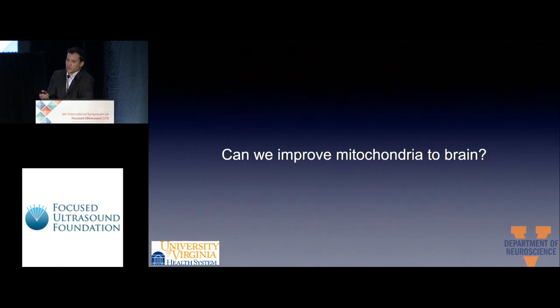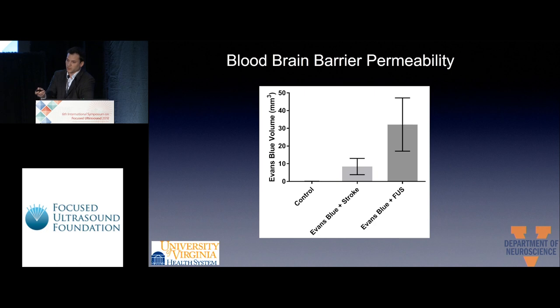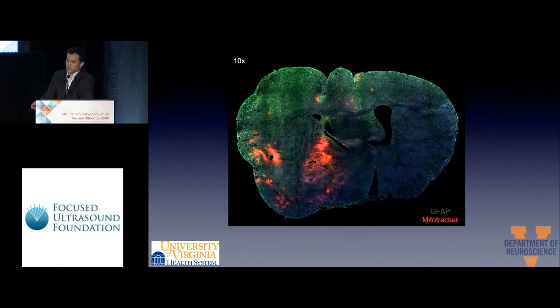We then asked: can we improve mitochondria delivery to the brain? We stroked the mouse and delivered Evans blue in three groups: no stroke, stroke, and stroke plus a delivery-enhancing agent. We could see much more Evans blue in the first group, with relevant results. Tiling imaging also showed more mitochondria in the penumbra area, which is our target.